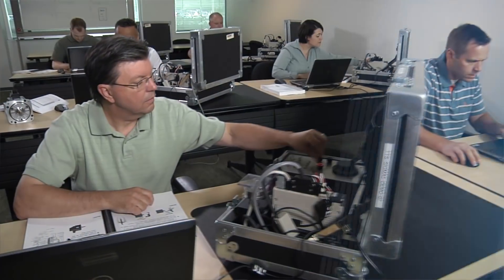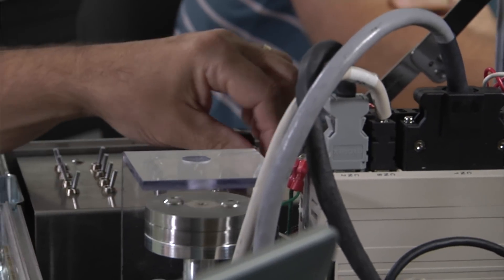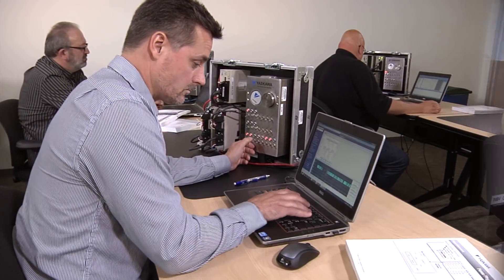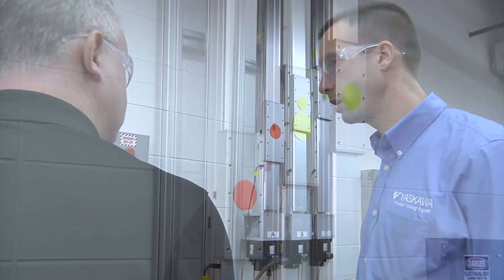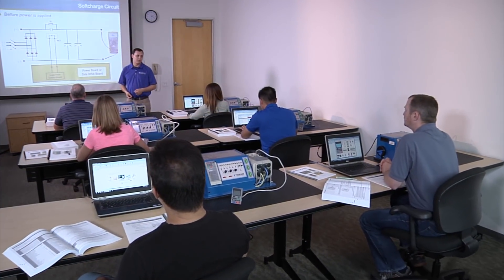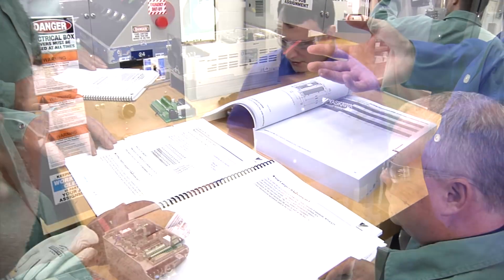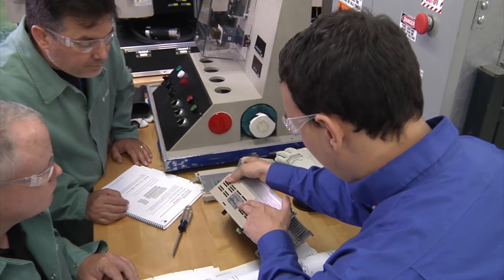At Yaskawa technical training, we recognize how valuable your time is. That's why we have a serious format that doesn't waste your time — you will get maximum learning and growth in the least amount of time. Through one-on-one interaction, you'll learn from experts in automation engineering: degreed engineers chosen not only for their years of field experience, but also for their teaching talents. They know how to bring technical content to life and offer practical tips that you won't get from simply reading an instruction manual.